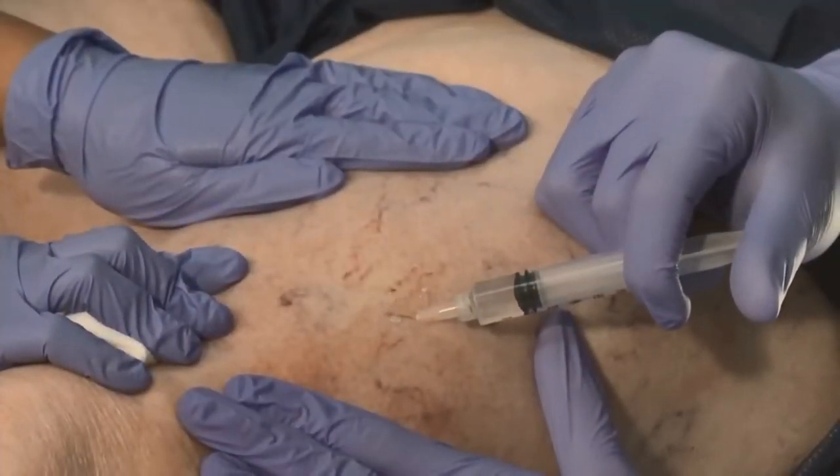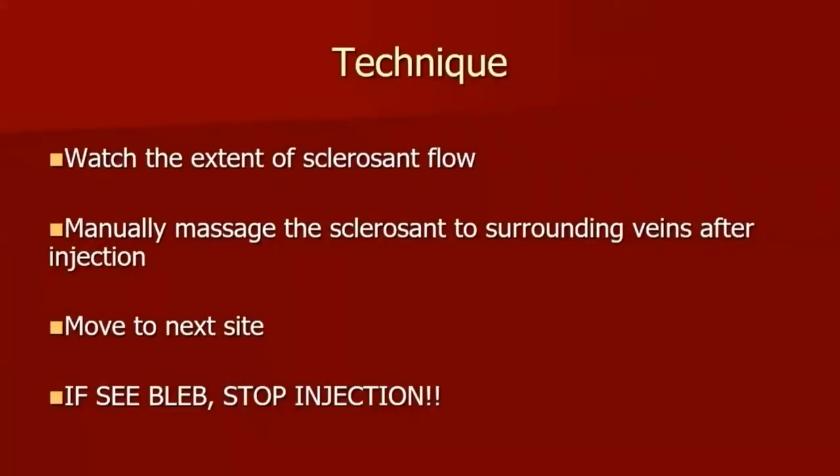You want to watch the flow of the sclerosant and massage the site to make sure it is actually in the vein and being moved properly through the veins. If you do form a bleb, it means that you're not injecting into the vessel — stop and just move on to the next site. No reason to keep injecting.